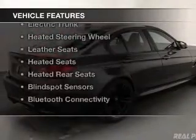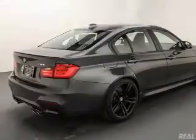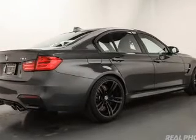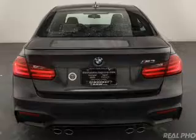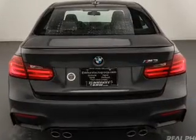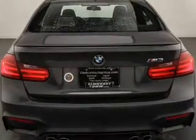The features include a turbocharger, a sunroof, internet connectivity, electric trunk, heated steering wheel, leather seats, heated seats, heated rear seats, blind spot sensors, and Bluetooth connectivity.